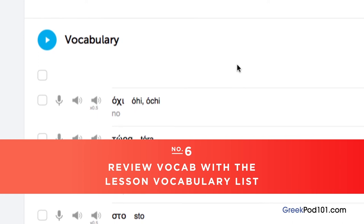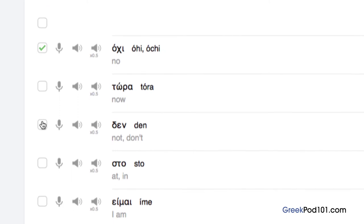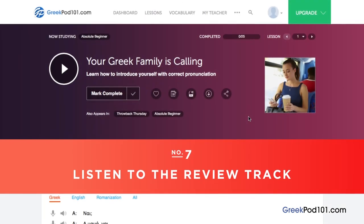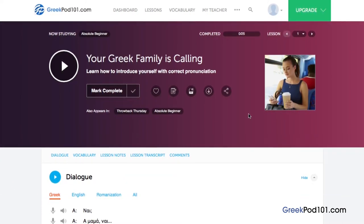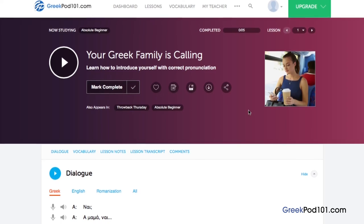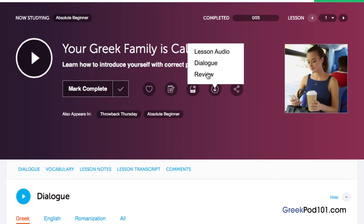Number 6: review vocab with the lesson vocabulary list. Vocabulary words are the building blocks of language. You can save vocab words taught in each lesson by clicking 'Add to word bank,' or click 'Add to flashcard deck' to drill the words with smart flashcards. Number 7: listen to the review track. If you've studied an audio lesson before, listen to the review track so you don't have to go through the entire lesson again — it's a great way to reinforce material on the go. Access any audio lesson, click the download icon, then click Review to download the review track.